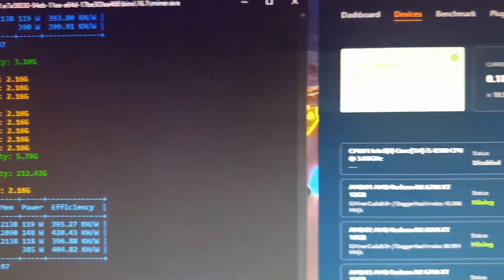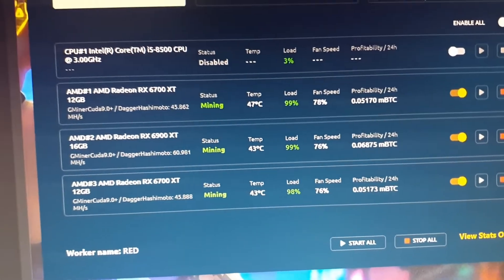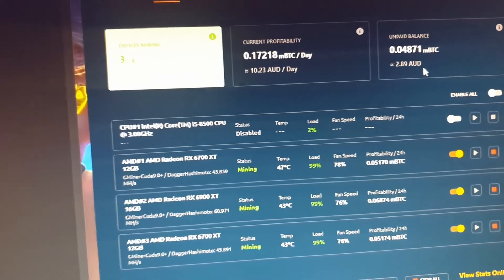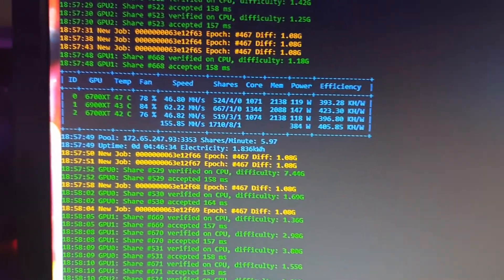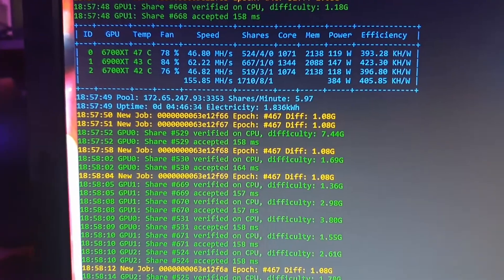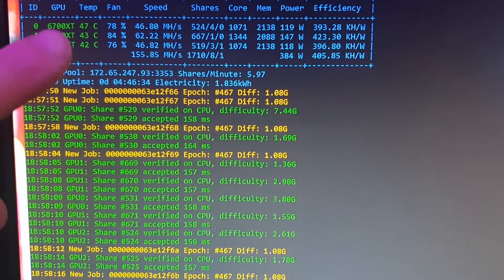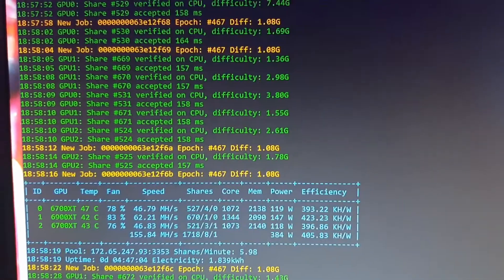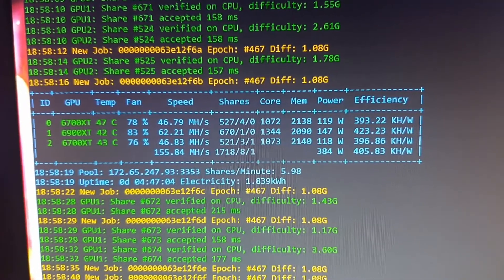Looking at the NiceHash Miner stats — there's a small developer fee affecting the numbers. In total we're making just over $10 AUD per day on this rig. The two 6700 XTs are showing 46.80 and 46.82 MH/s, while the 6900 XT is at 62.22 MH/s drawing 147 watts, compared to 119 and 118 watts respectively on the 6700 XTs.